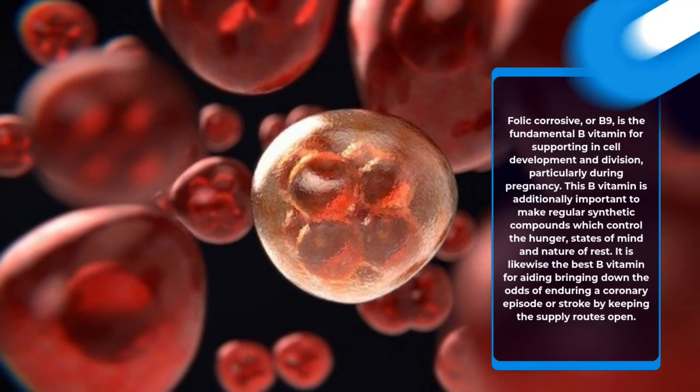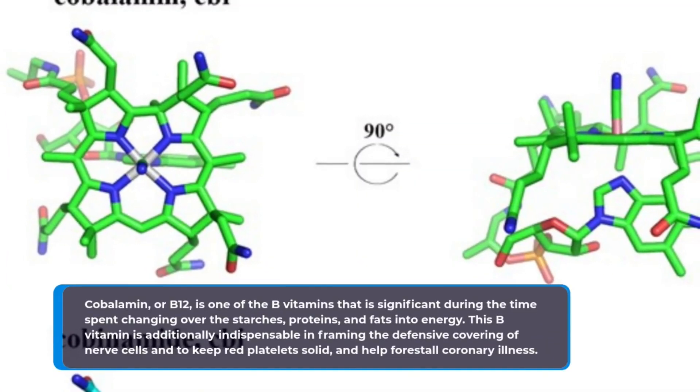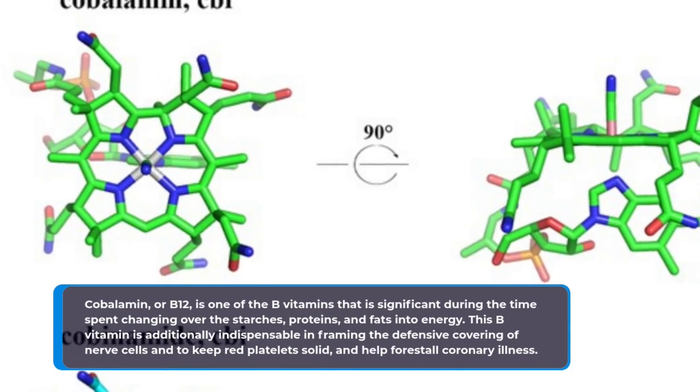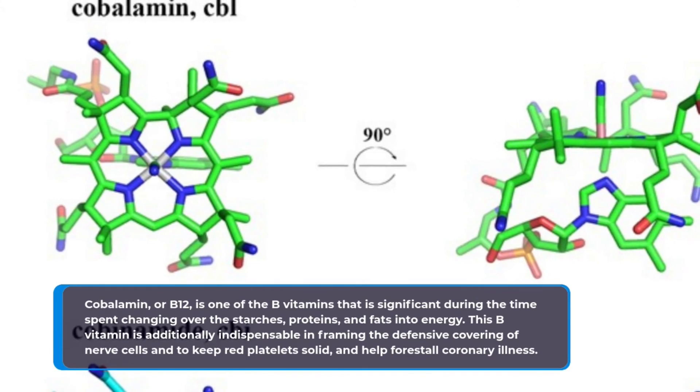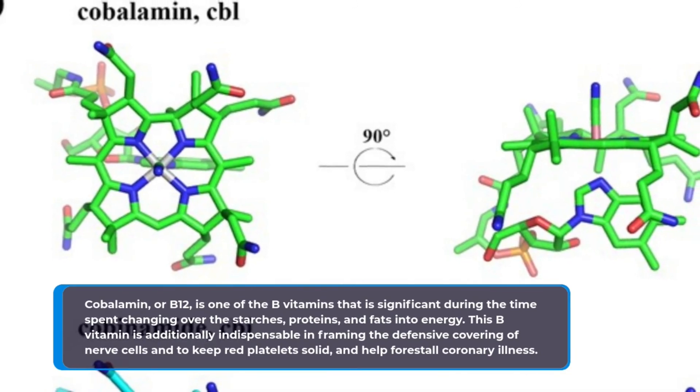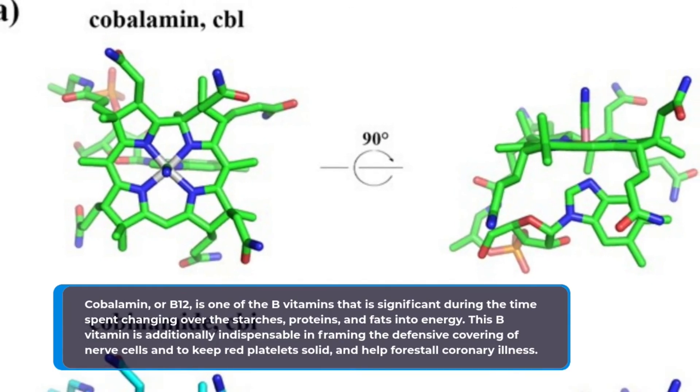Cobalamin, or B12, is one of the B vitamins that is important in the process of converting carbohydrates, proteins, and fats into energy. This B vitamin is also vital in forming the protective covering of nerve cells, keeping red blood cells healthy, and helping prevent coronary disease.